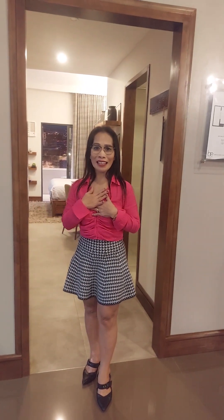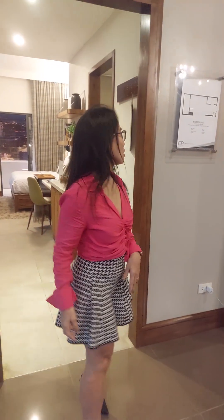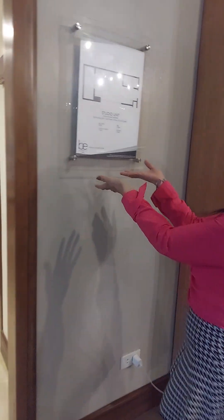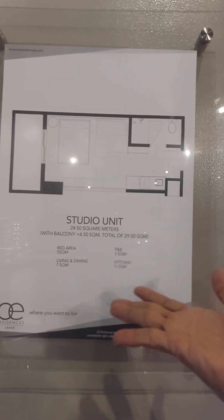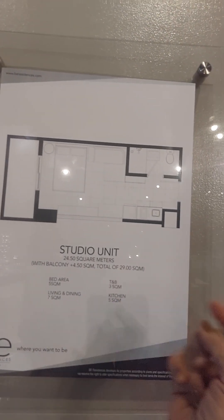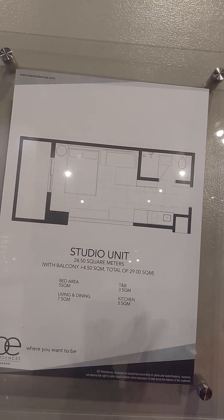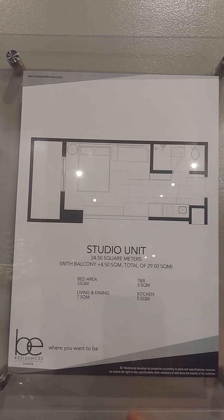Hello guys, my name is Ellie of Simu First of Egypt. So we are here at the residence. We have a studio unit — 24.50 square meters — with balcony and without balcony options. They have a bed area, living and dining, a kitchen, a bathroom, and a toilet. Let's go inside.